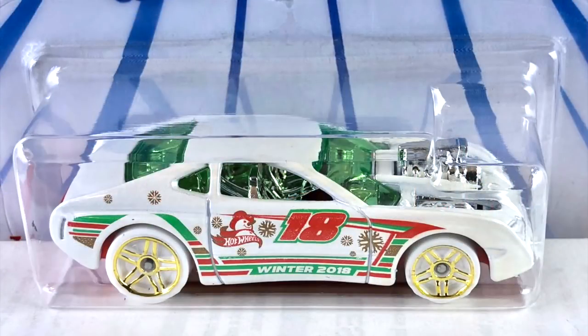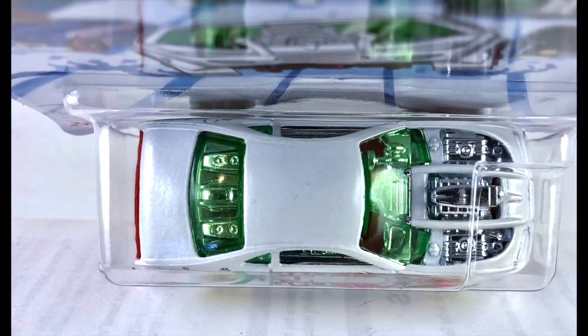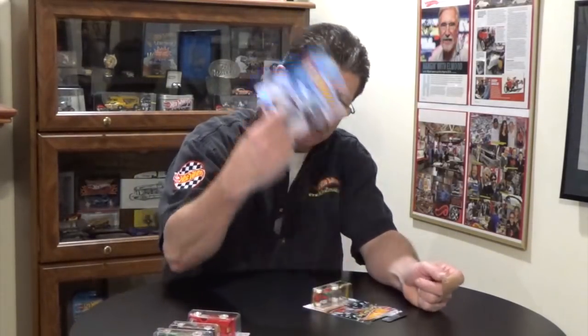Number four is the Overboard 454, done in pearl white with a red plastic base. The tires are white, wheels are light gold chrome PR5s, interior is chrome, engine is chrome, and the windows are a light green tint. Keep an eye out for variation on those — they can go from really light to really dark. The tampos are bright green and bright red all along the side. Very cool looking ride.